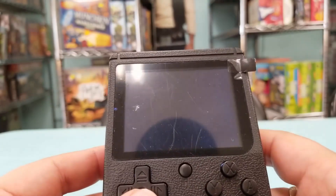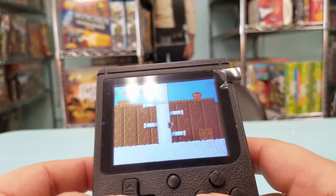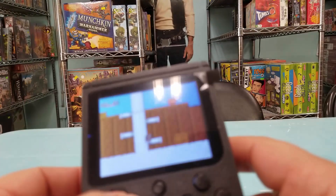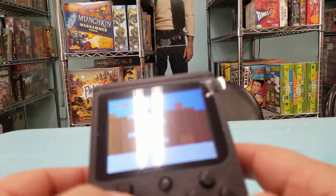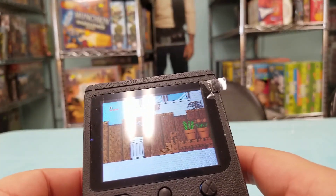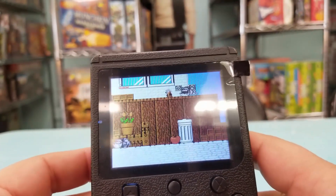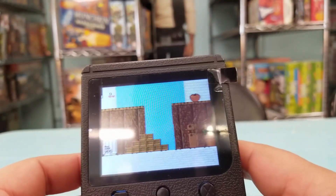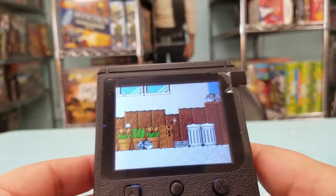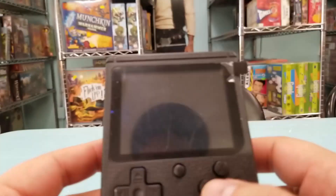Playing Chip and Dale — it is in Chinese though. Yeah, that's working fine.